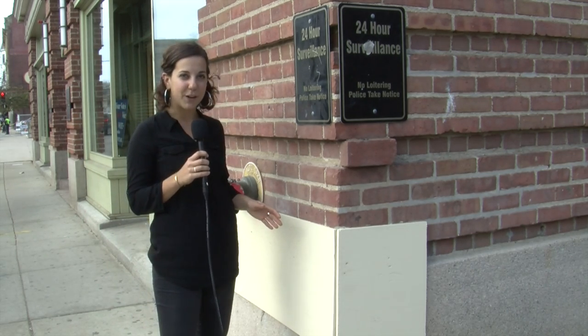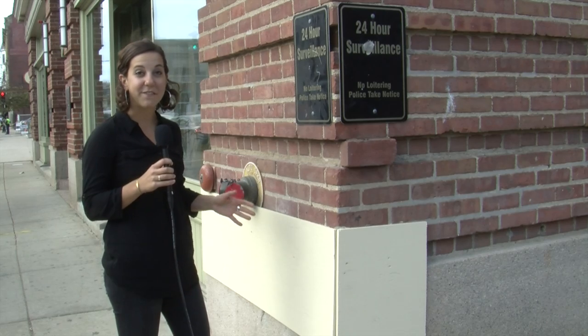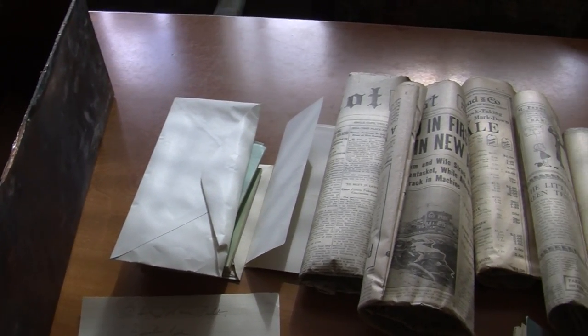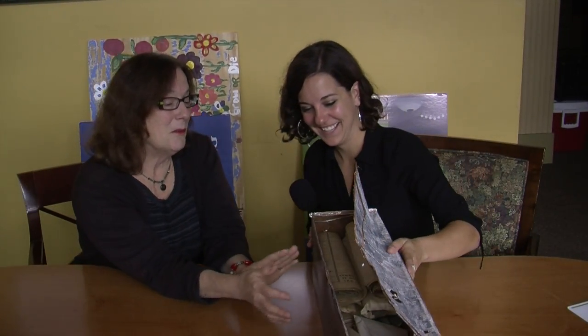Last week, members of the Madison Park Development Corporation removed the cornerstone to find the time capsule enclosed in perfect condition beneath it. I sat down with Kay last week to go through the century-old contents of the box.